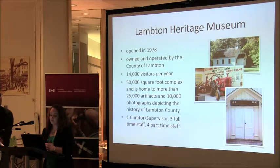Lambton Heritage Museum opened in 1978 and is owned and operated by the County of Lambton. We have approximately 14,000 visitors per year and 50,000 square feet with over 25,000 artifacts and 10,000 photographs depicting the history of the entire county. The museum currently has myself as supervisor curator, three full-time staff members, and four part-time staff members. We're also located on a 30-acre wooded natural oak savannah site that we maintain.